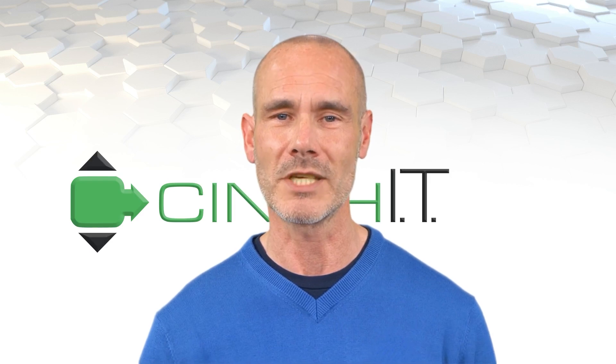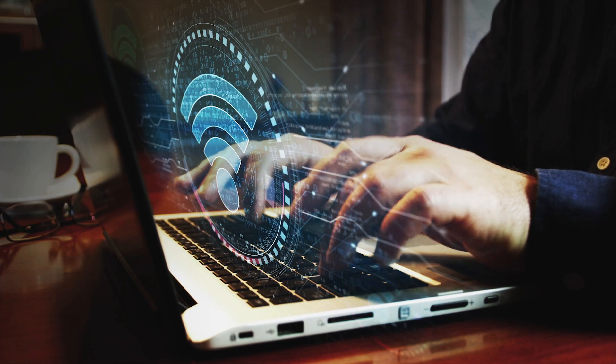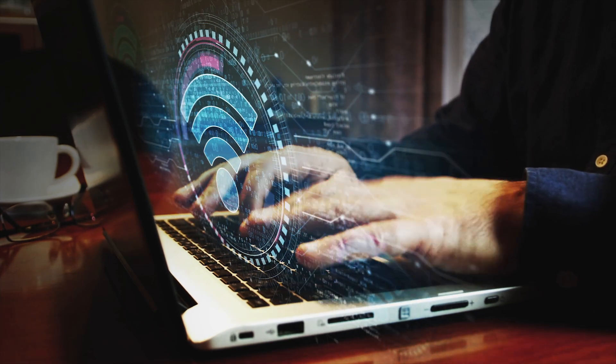Hello, and welcome to Cinch IT's cybersecurity training. Today we will be discussing a type of cyber attack known as public Wi-Fi scams.